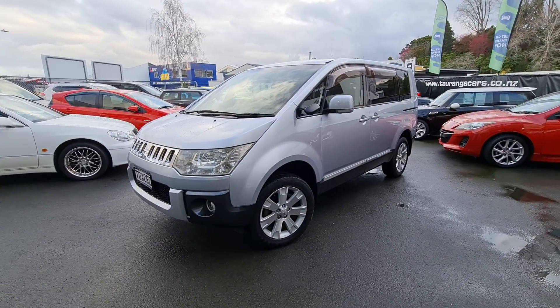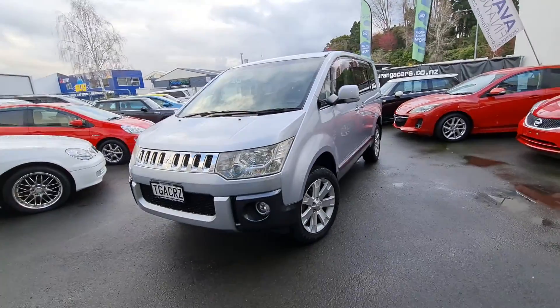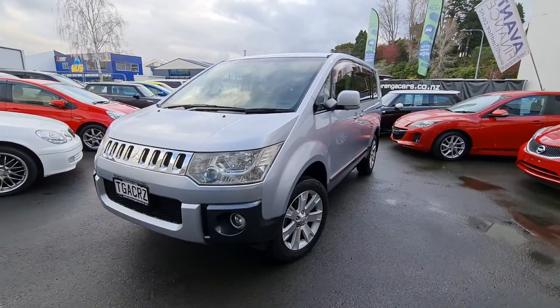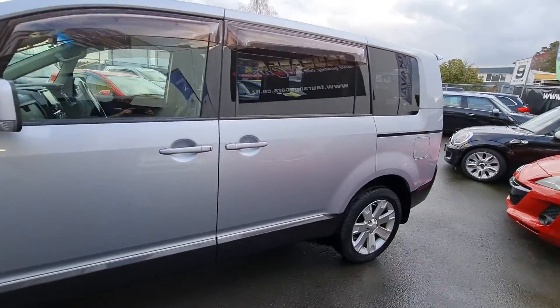Hey guys, Casey here from Taran Cars bringing you today a 2010 Mitsubishi Delica. This one's in a really nice silver, got the factory fog lights, alloys, monsoons, rear tints.